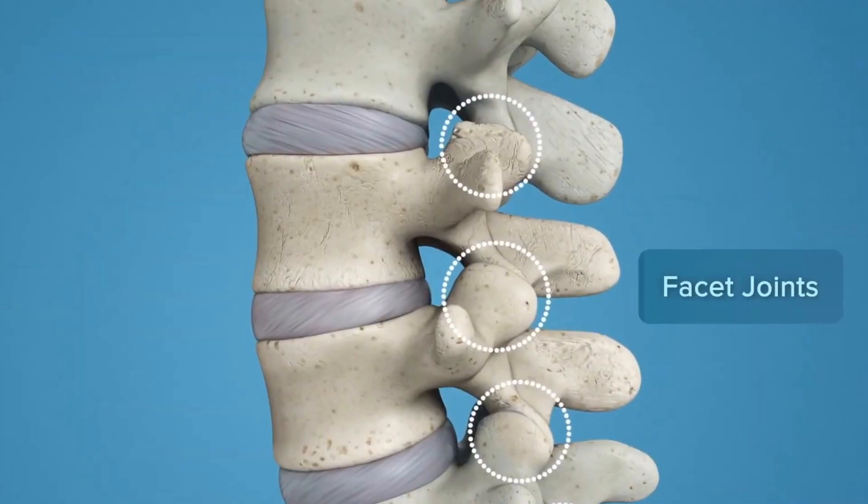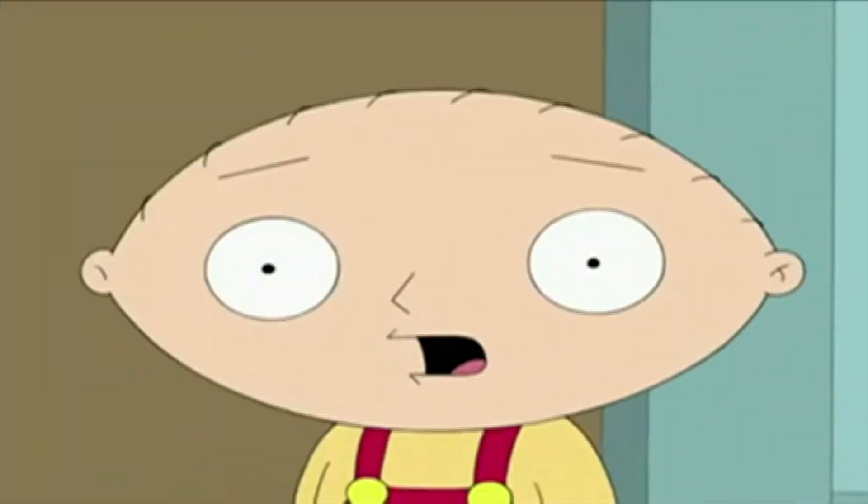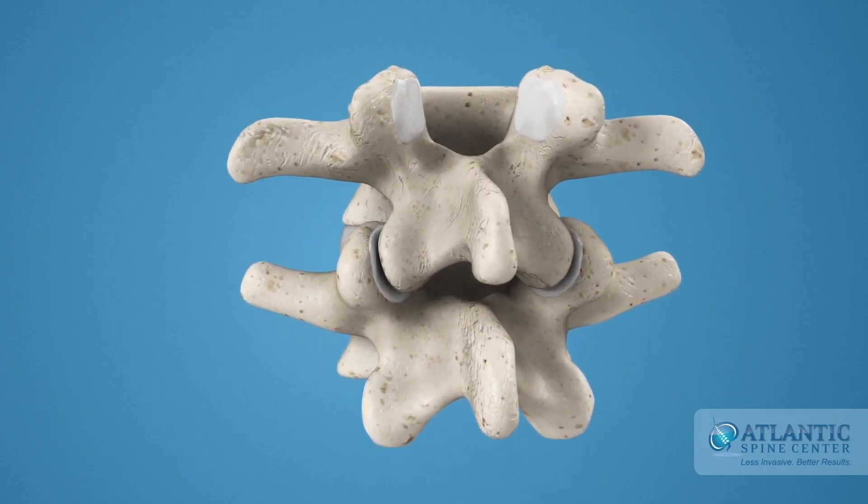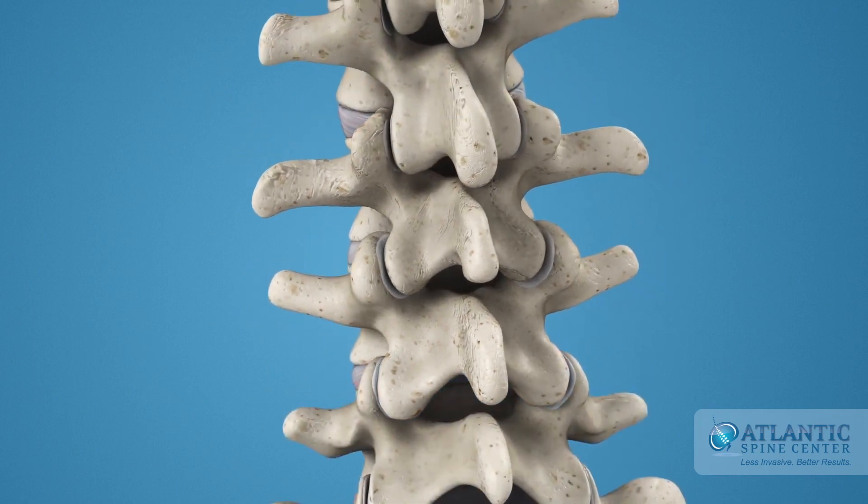Facet joint syndrome is a condition that affects the facet joints in our spine, causing pain and discomfort. These joints are also known as zygapophyseal joints — a bit of a mouthful — but we'll stick to calling them facet joints. The facet joints are where the vertebrae in our spine connect and allow for movement and flexibility.